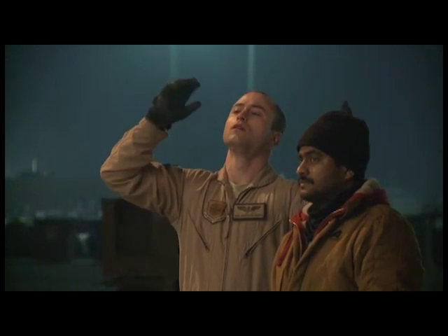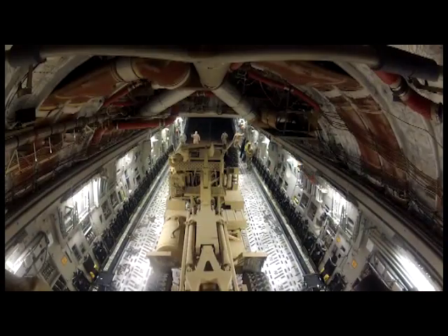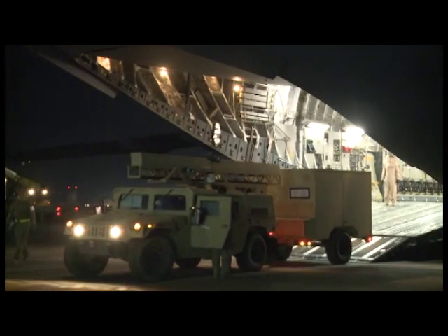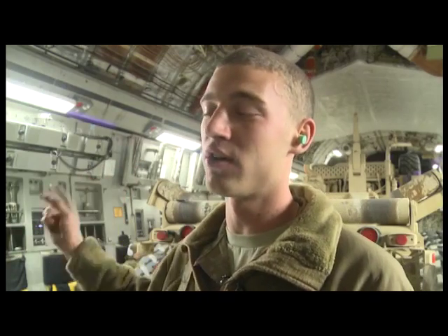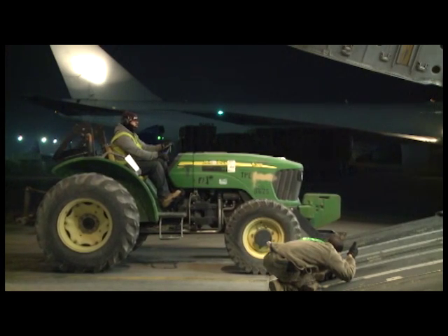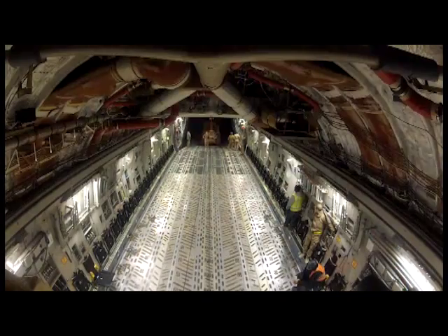The load masters started with the biggest vehicle first. The crew began by positioning the armored vehicle in the back of the cargo hold. Once that was in place, they proceeded to load up the rest of the cargo, including one seemingly out of place tractor. We have the Humvee and the trailer, which were considered one piece, then we have the John Deere tractor — we don't actually get a lot of those; I've only seen one other than that one.